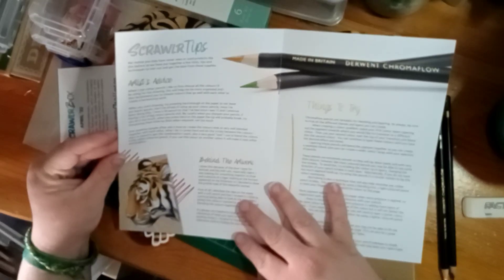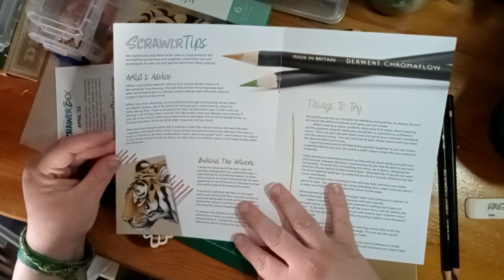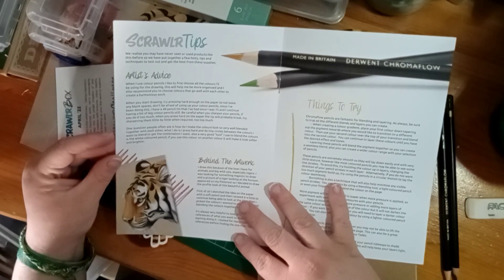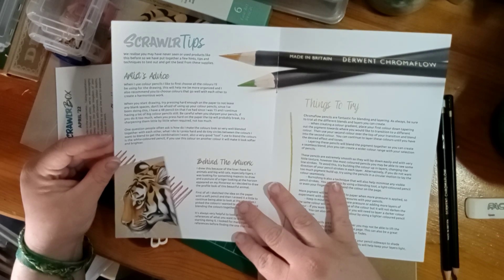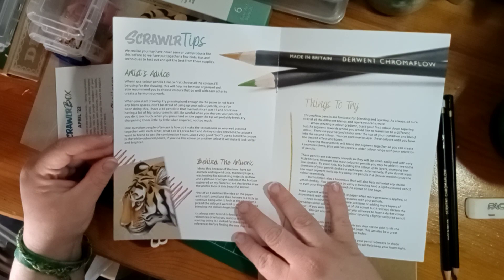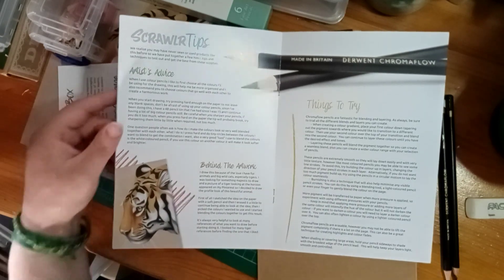Scrawler tips from the artist: choose colors for pencils - they've been chosen for us since we only have six. When you start drawing, press hard enough on the paper to not leave any black spaces. Don't be afraid of using up your colored pencil - I've had a 48-pencil tin since I was 15. For sharpening, try doing it little by little when required. To blend colors, press hard and do tiny circles. The white colored pencil is also a great blending tool.